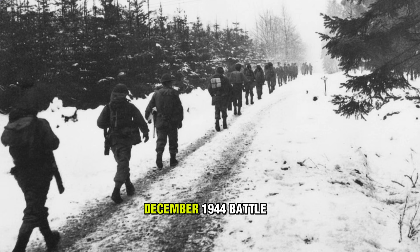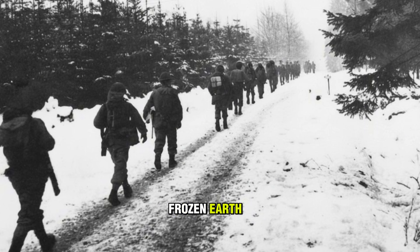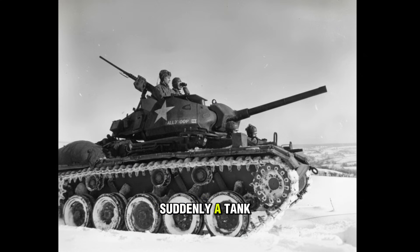December, 1944. Battle of the Bulge. American G.I.s are digging into the frozen earth, waiting for the German onslaught. Suddenly, a tank bursts through the treeline. The infantrymen grab their bazookas.